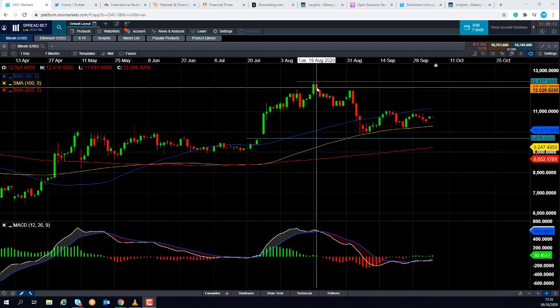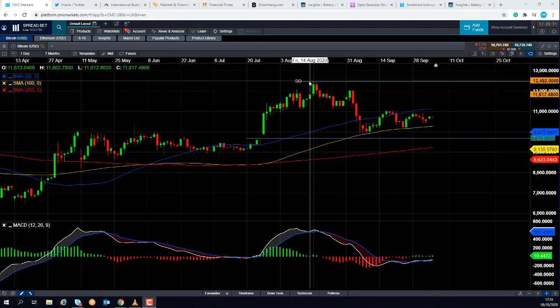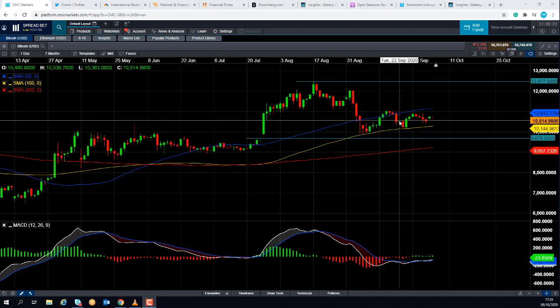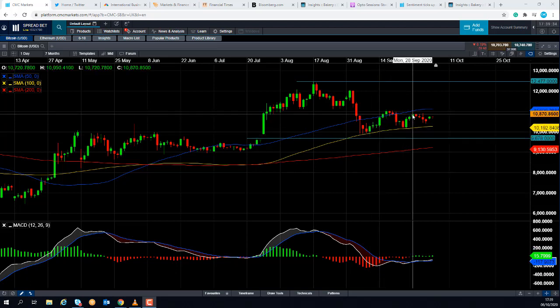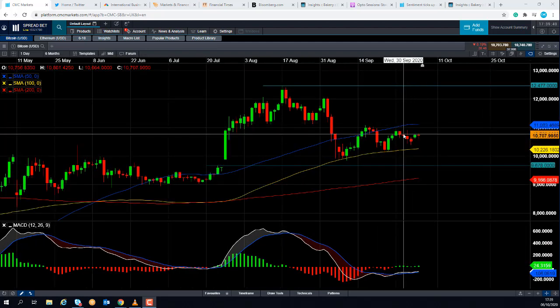Since then we can see that the price action has been a bit range-bound. The market has cooled back a little — we've seen lower lows and lower highs. Now the lows of late September are above the lows of early September, but the highs we've seen in late September have yet to take out the highs of mid-September. So we've been a bit range-bound recently.